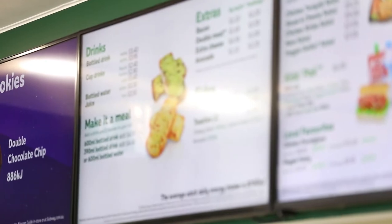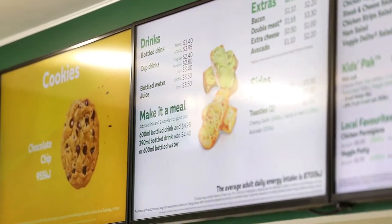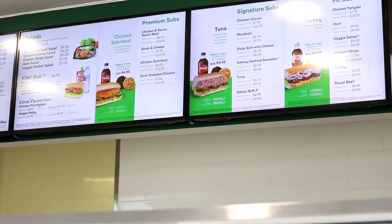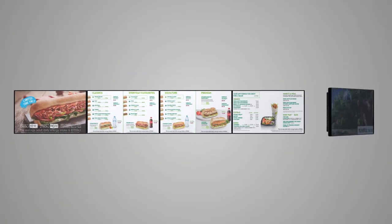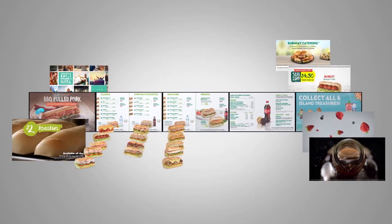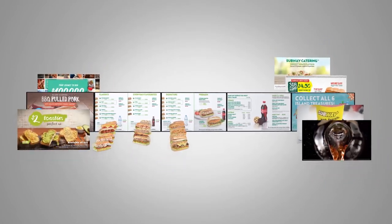Now more engaging and dynamic than ever before, the Subway digital menu boards are a success with positive customer feedback and increases in upselling. We are currently rolling out new stores and continue to work with Subway in staying on the cutting edge of in-store experience.